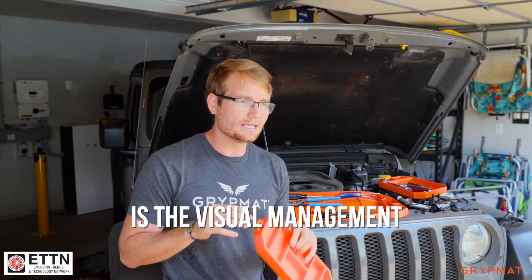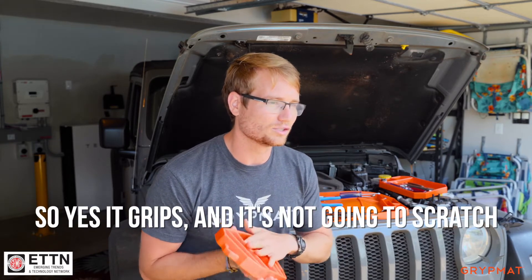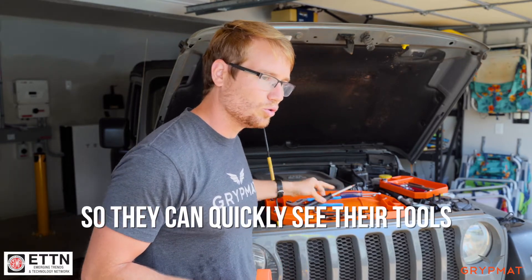So yes, it grips and it's not going to scratch, but the core reason why people use it underneath the hood of the car is so they can quickly see their tools.